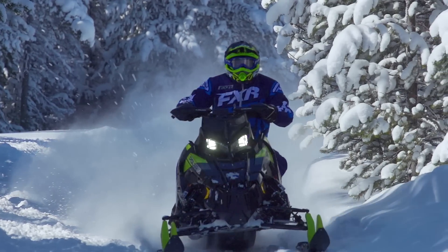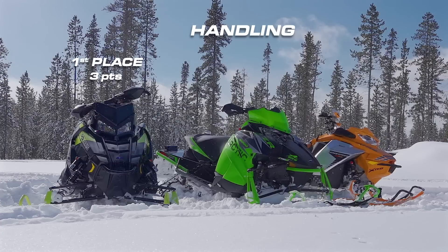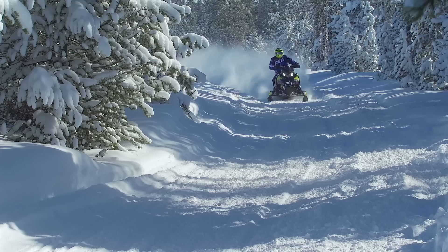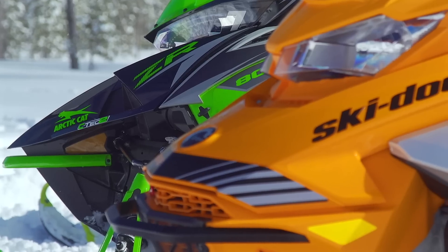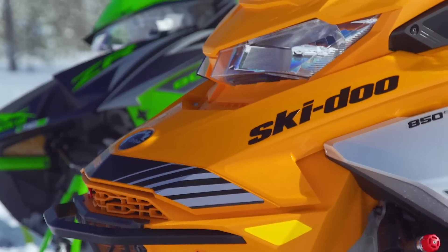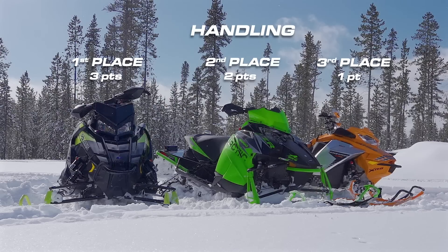Handling is a very subjective thing — what might be great for one person may not be great for another. To pick a winner, we tallied up the opinions of our entire crew as well as our long list of test riders. The winner by a large margin is the XCR; most people agree its handling is the most predictable and confidence-inspiring. The Arctic Cat and Ski-Doo are very much opposites: the XRS is more precise on initial turn-in but feels a little nervous at speed, while the RR is less precise on initial turn-in but bites predictably and is more confidence-inspiring at speed.